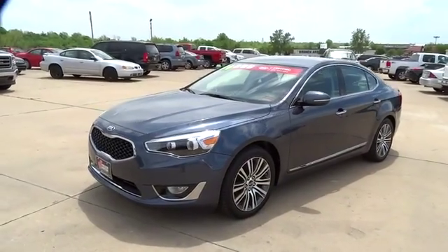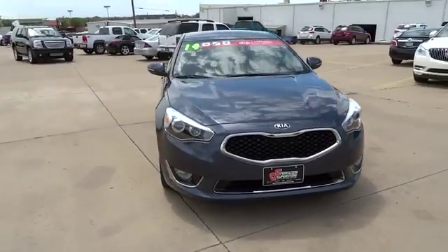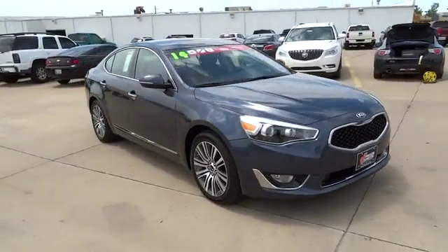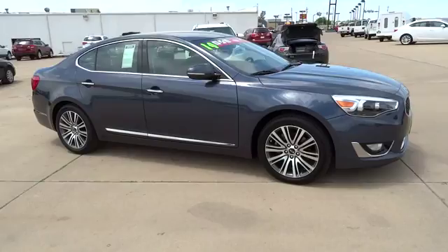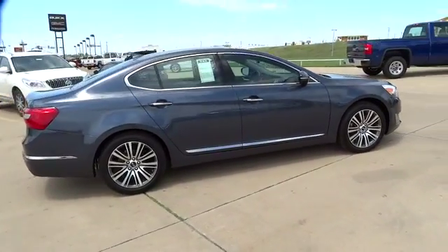The 2014 Cadenza. The Cadenza is a new Kia model featuring European design and styling. This full-size sedan also offers a stylish, roomy, and comfortable interior and is priced below $35,000.